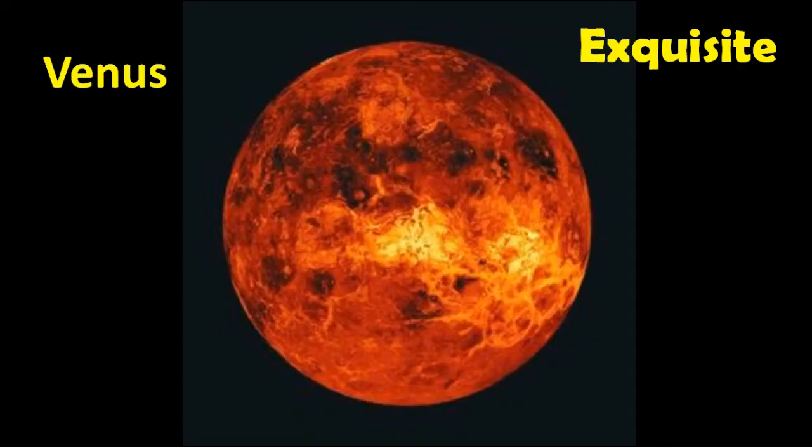Welcome to Exquisite. In this class, we will be learning about planet Venus.